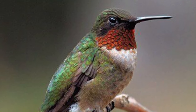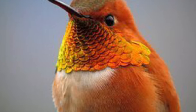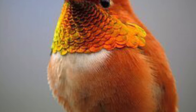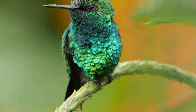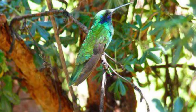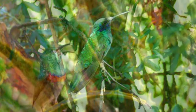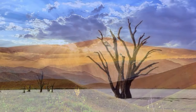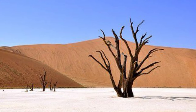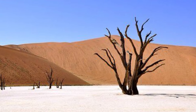Gorgets are patches of feathers on the throats of some birds — these feathers shine in the light. Most hummingbirds live in warm areas. They make their homes in forests, grasslands, and deserts. Deserts are dry lands with little rain.